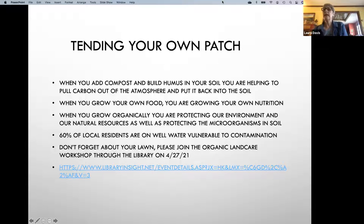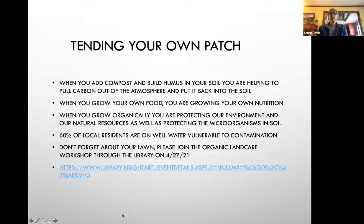When tending your own patch, think about compost and building humus — you're actually helping pull carbon out of the atmosphere and putting it back into the soil. When you grow your own food, you're growing your own nutrition. When you grow organically, you're protecting our environment, natural resources, and the little farmers underneath the soil. About 60% of Hopkinton residents have well water, and in the case of living around a lake, a lot of stuff gets washed off into the water — so we need to make sure we're using healthy garden products. I'm also doing a presentation through the library on April 27th on caring for your lawn organically.